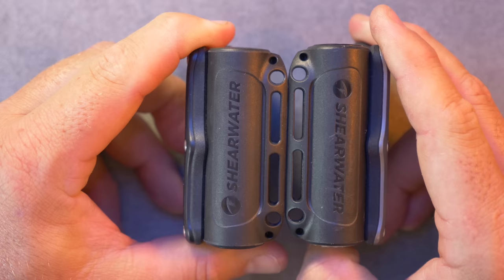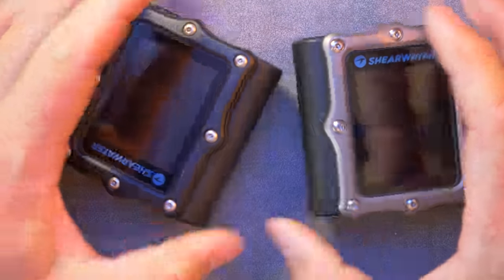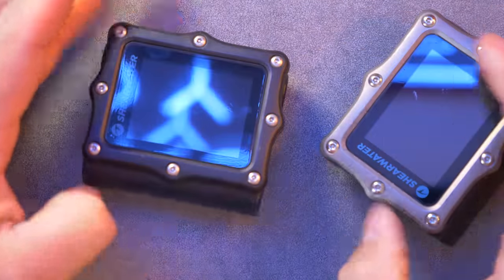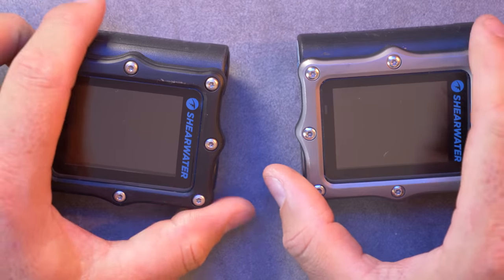The main body of the case is the same, but the Perdix 2 receives an upgraded titanium bezel, which comes in either silver or a black finish. As you can see, I've already put some dings on mine over the 29 dives I've done so far, but it still looks nice and sharp and fresh.